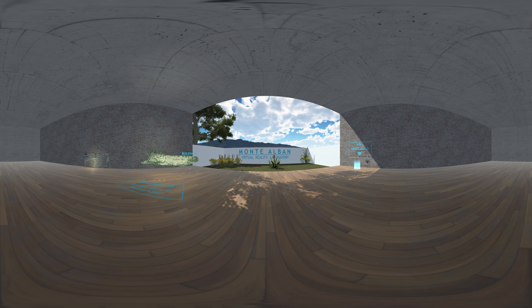Welcome to the Montalban Virtual Reality Laboratory. As you watch this video, you will notice that you have the ability to look around 360 degrees. If you're at a computer, click and drag the video to rotate your view. If you're using a phone, try moving the phone around. We are going to visit Building J at Montalban, a UNESCO World Heritage Site. Let's get started.